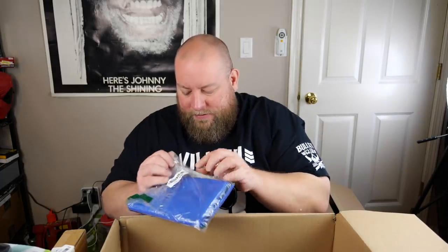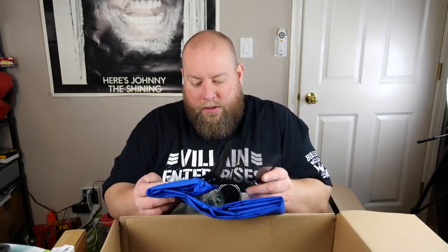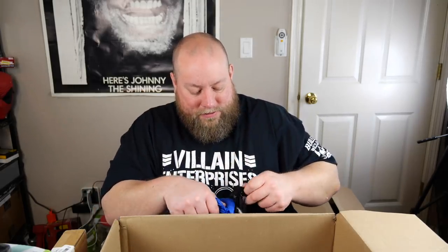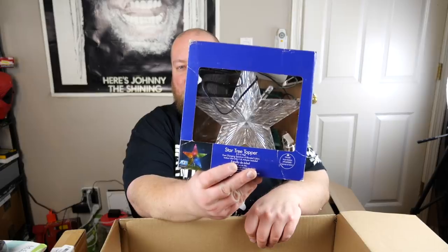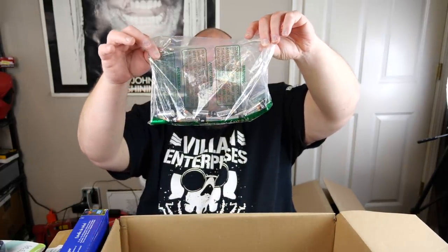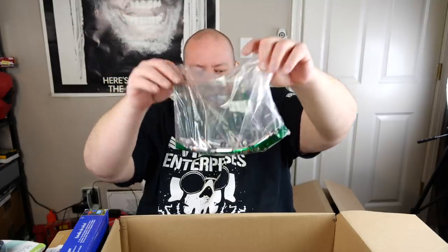Next is a Totes brand poncho with a case to fold it into — new with tags, probably about ten bucks. Then a Christmas tree star topper — five bucks, but it'll sit for months. Then a partial pack of batteries — probably a 24 or 12 pack with some missing. I'll throw it into one of my mystery boxes since I have too many batteries right now.